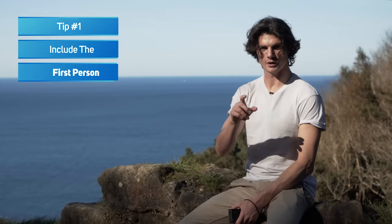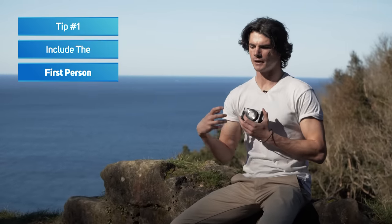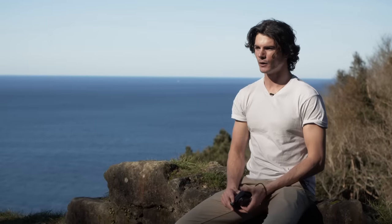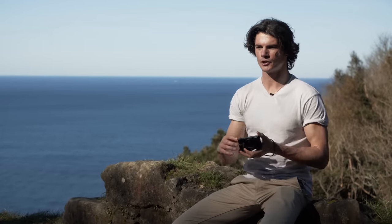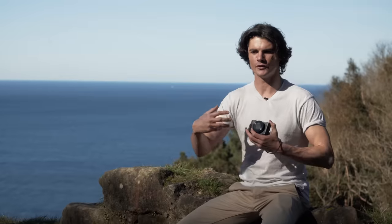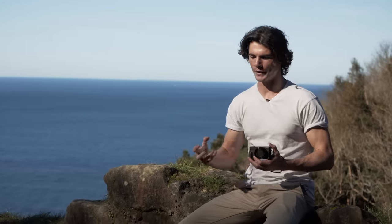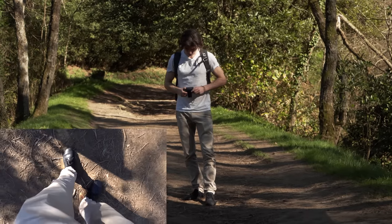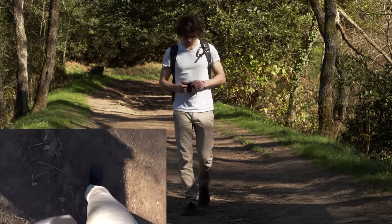Tip number one is include the first person. A first-person perspective is going to take the viewer with you — it's gonna make them feel like in a way they are you and they are going on the hike themselves. If you're doing everything purely observational, you're gonna miss out on that aspect of the journey. So what we're gonna make sure we do in a first-person shot is get a couple of shots of the feet walking.